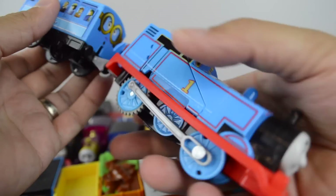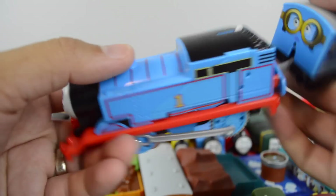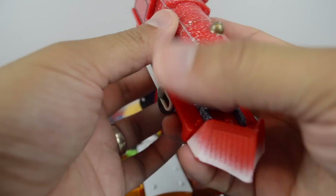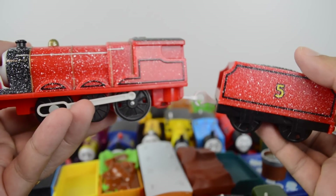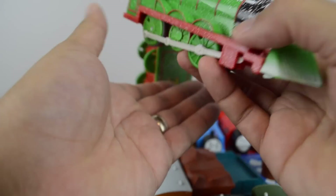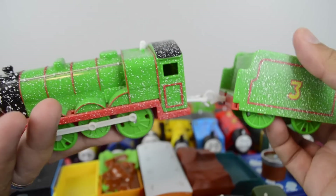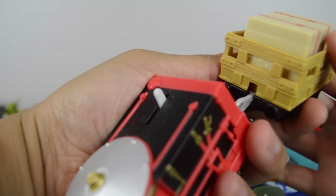Trackmaster Winged Thomas. Snow Clearing James made by Mattel. Snow Clearing Henry. Trackmaster Glyn.